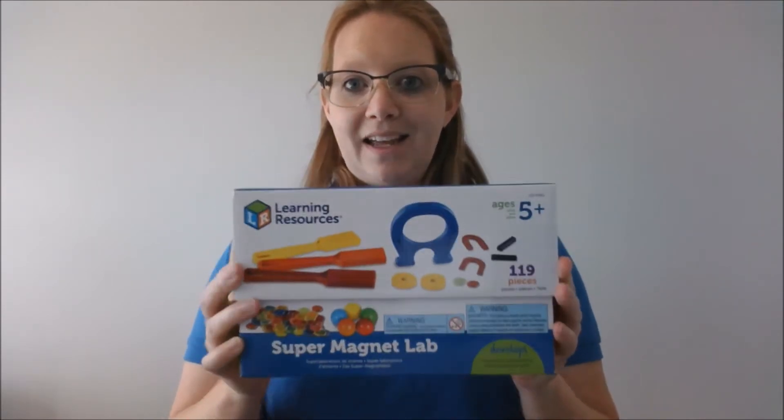We have this super magnet lab that we're going to use, and what I love about this kit is how big the pieces are inside. It's not your typical magnet set — a lot of magnet sets come with just small magnetic balls and small magnetic poles. In this one, they're all bigger, so our students will be able to see and actually interact with them a lot more.